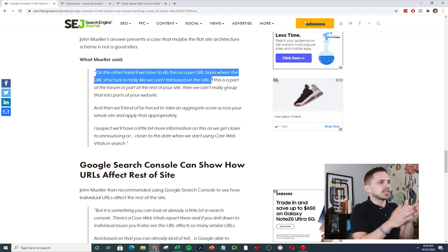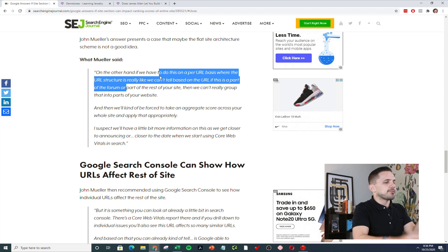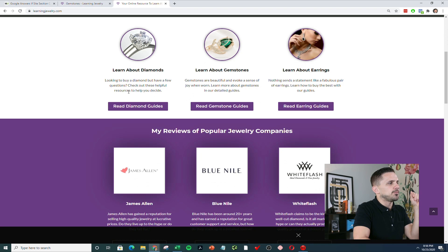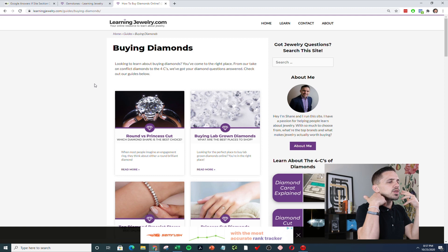On the other hand, if Google has to do this on a per-URL basis — basically if you don't have site architecture — it looks at a per-URL basis where it can't tell if an article is within a forum or not, creating confusion within the algorithm. You don't want to let Google try to understand on its own — reduce the variables as much as possible. They'll be forced to take an aggregate score across your whole site versus a directory score. I create content assuming Google will score my directories with their own individual score.